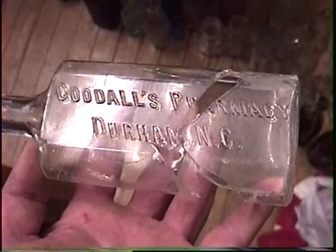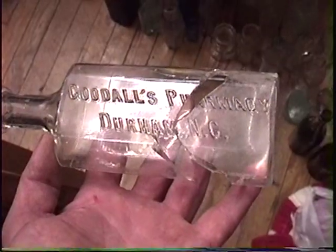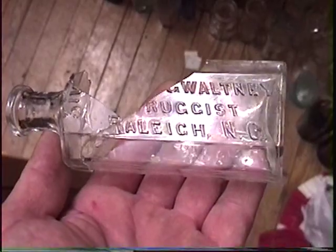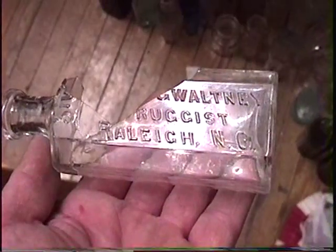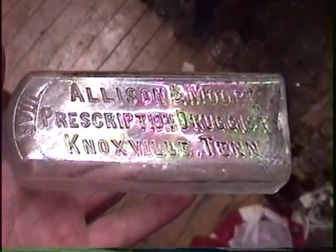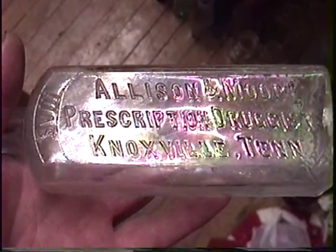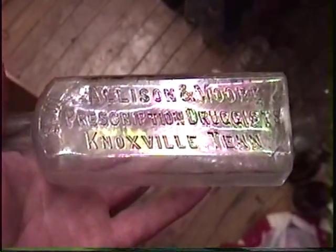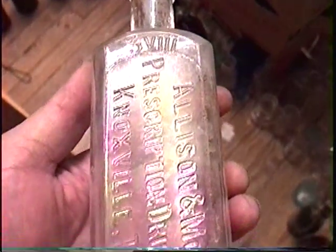I don't know how rare this one is but somebody might give me five bucks for it because it's a nice eight ouncer. There's a local one but it's severely damaged. I guess somebody was visiting from Knoxville and brought this with them. Unfortunately it has some damage but it's another big eight ouncer.